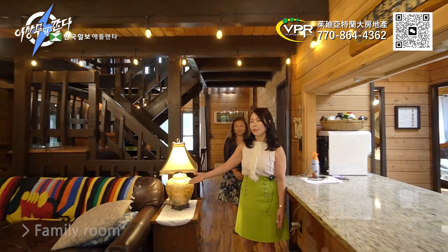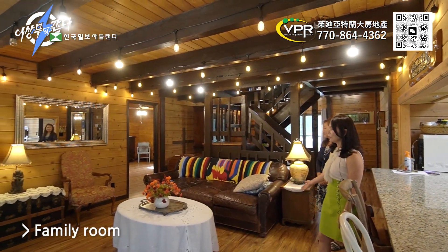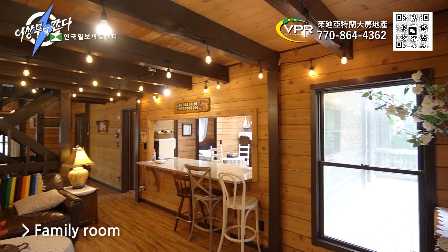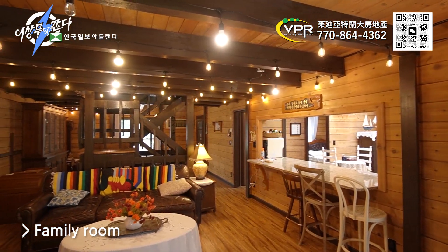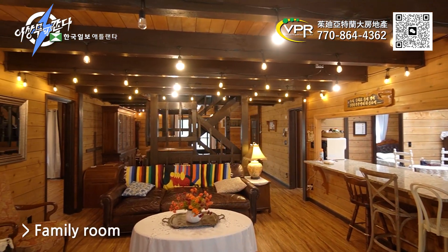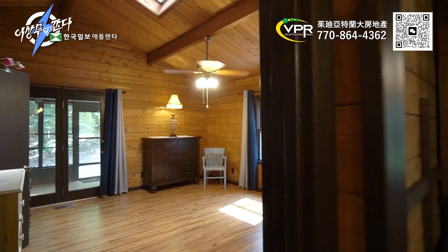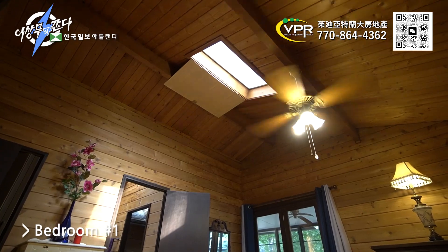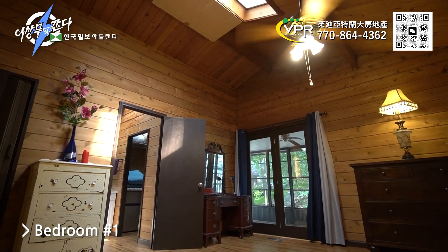Here is your family room. Here is an antique room and a beautiful place to see. The first bedroom is a beautiful place.